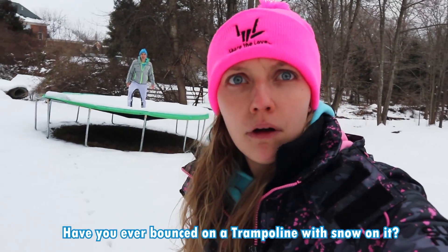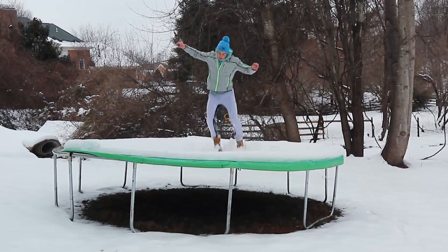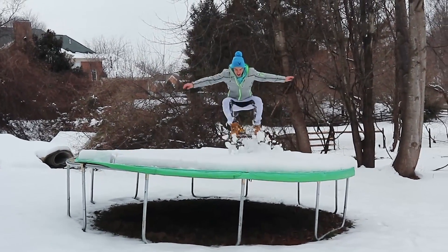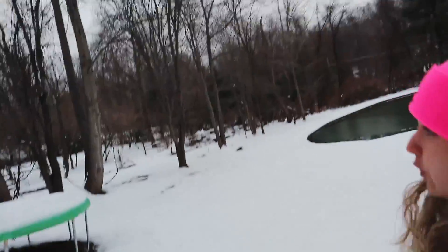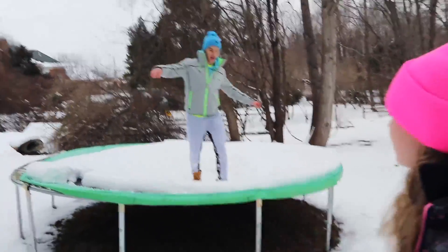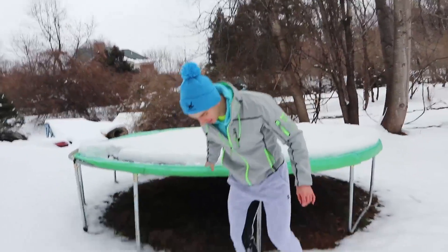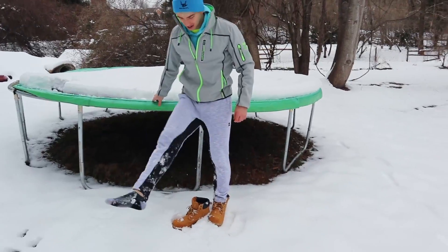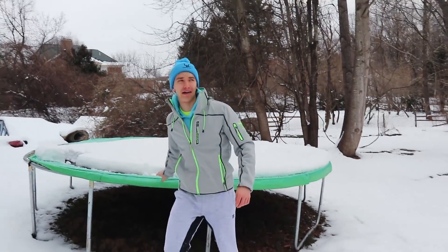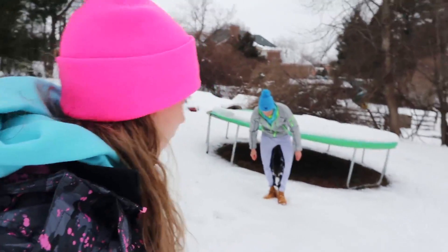Hey Grace, have you ever bounced on a trampoline with snow on it? No? Look at that! That's pretty cool, but Steve, we need to stay focused. I know, I know. Grace, worst part is - you got snow in your boots? Yeah, look at all the snow I have. So much snow, it's so cold Grace. We gotta hurry, we gotta get this bucket out of the pond. Sharers, snow in the boots is no fun.